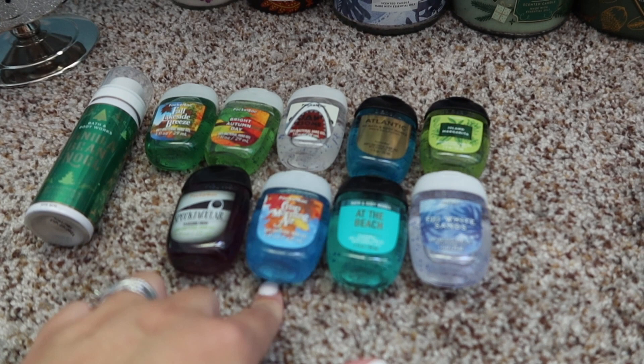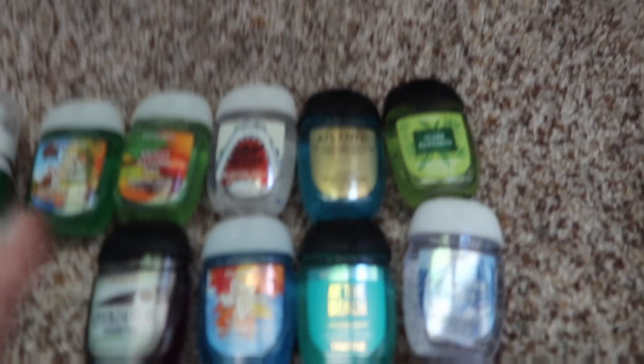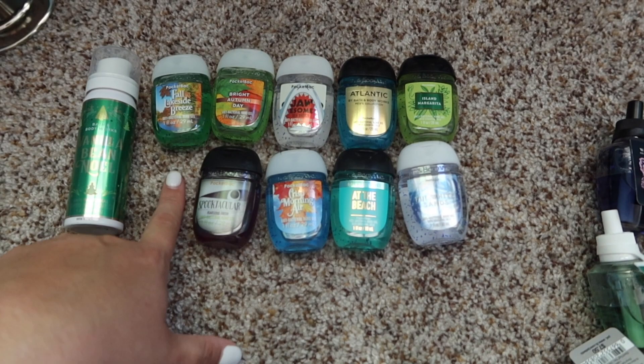These hand sanitizers — you can typically get them 5 for around $7, or they're $1.75 each, but it's cheaper just to buy them in the $5 bundle area. This one's Fiji White Sands at the beach, so a lot of beach flavors as you can tell. Island Margarita Atlantic — this is like the men's collection if you're into that. Jossam Seabreeze, Criss Morning Air. I like the fall scents in the hand sanitizers, to be honest with you, that's why you'll see a few.